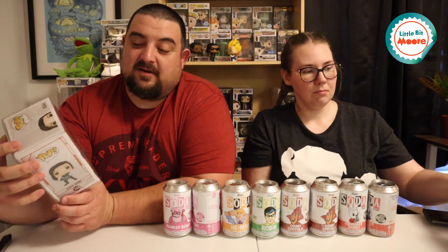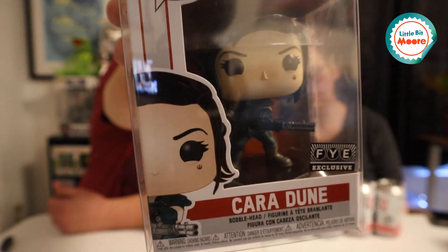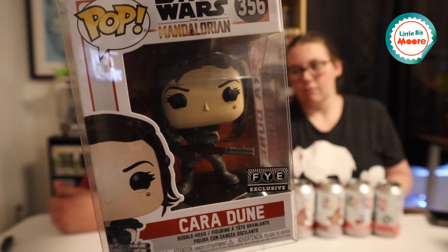I had some pretty good pickups this week. I had one come in a beat-up box and I was like, oh my God, I'm going to have to send this one back. But it was fine — nothing was wrong with it. It was the FYE exclusive Cara Dune from the Mandalorian set, and she's got the big rail gun. Pretty awesome pop — I'm a huge fan of this one.